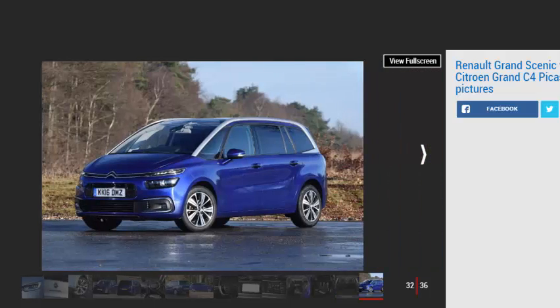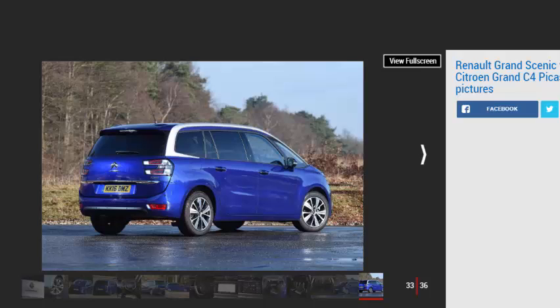Tester's notes. Infotainment: the large 12-inch widescreen display is impressive, but the touchscreen below it is slow to respond. Seating position: seats are comfortable, and Feel and Flair trim levels get a massage feature. All-round visibility is impressive as well. Steering wheel clutter: the wheel is scattered with too many poorly labelled buttons, which make it hard to pick the function you want.